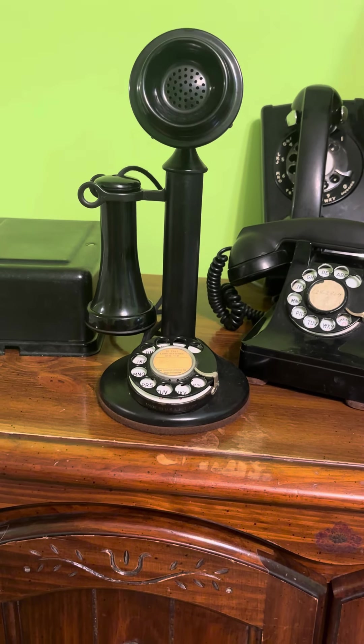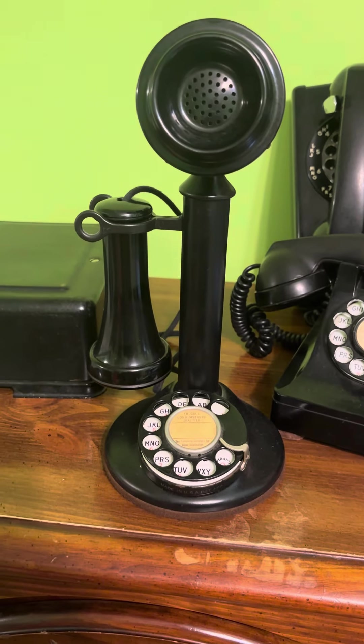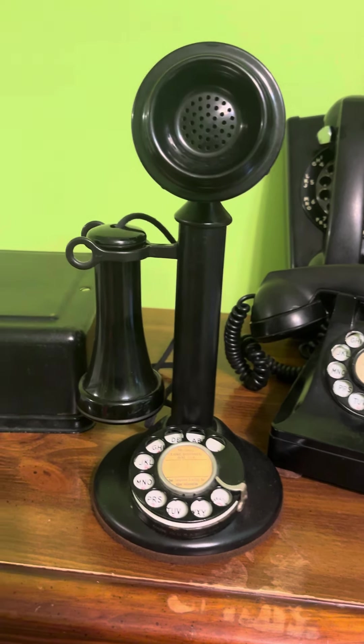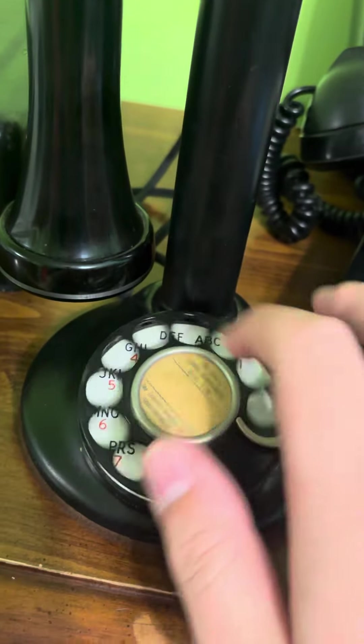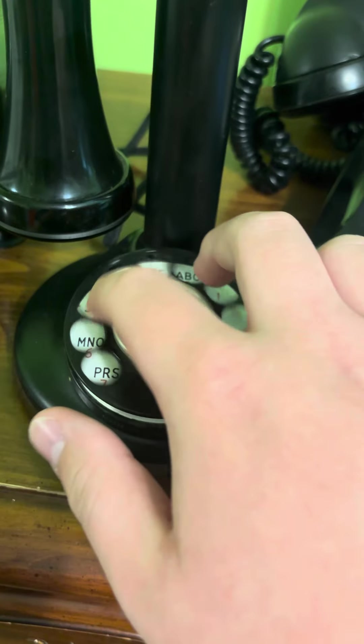Hello everybody, hope you're having a blessed day. I'm here with a 1930s to 1940s rotary candlestick telephone. I got it — it's a 534A, made by Western Electric. Here's the dialing sound — it's got a really good dial sound and it's really smooth.